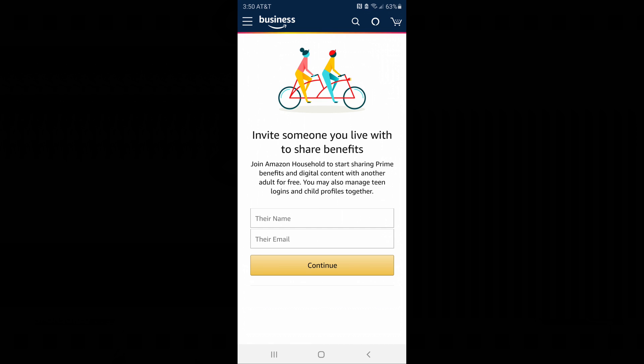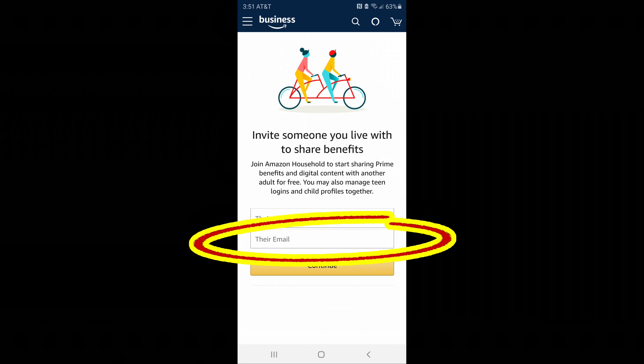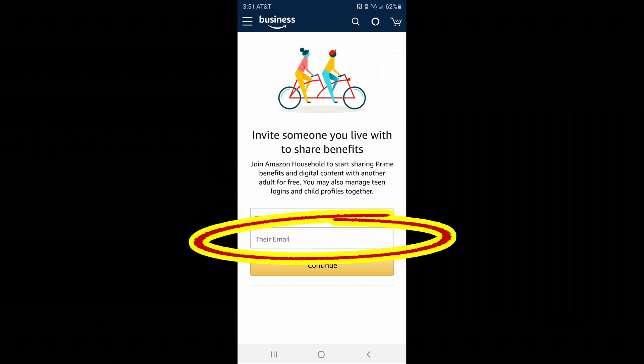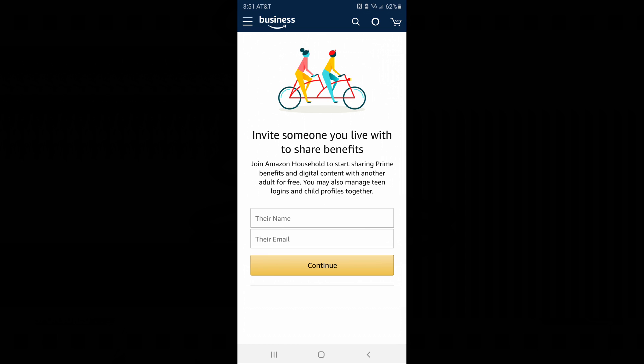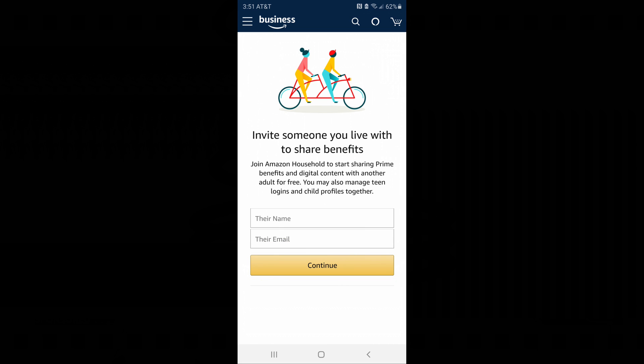Go ahead and click on 'Manage Your Household' and it'll take you to a screen where you can add an adult, add a teen, or add a child. If you want to know exactly what you'll be sharing by adding each type, you can scroll down and get more information, including the Prime benefits you can share. Click on 'Add an Adult.' On the first field, put the name of the person you're sharing with; on the second field, put their email address — the one associated with their existing Amazon account. Once you put that information in, hit Continue and follow the prompts. Remember you will have the option to share or not share your wallet.